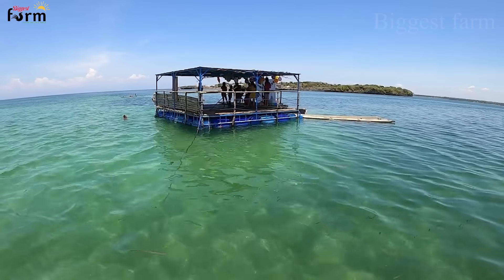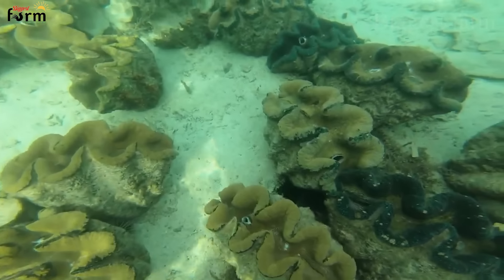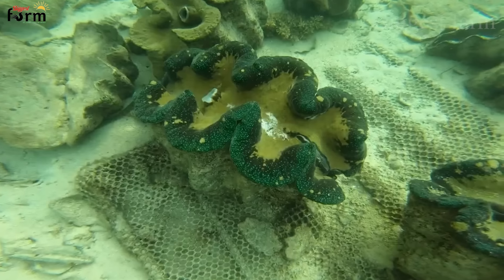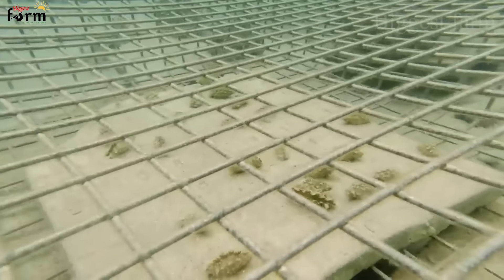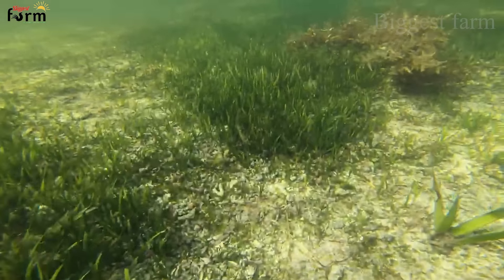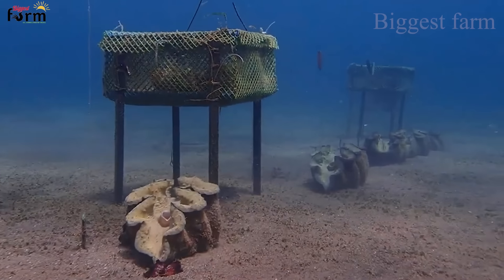At the offshore nursery, the clams are attached to wire mesh so they don't get separated when sea levels rise, and are enclosed in cages to protect them from predators like triggerfish.